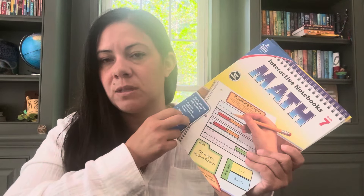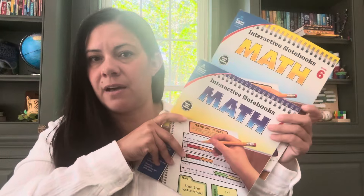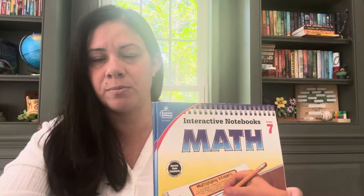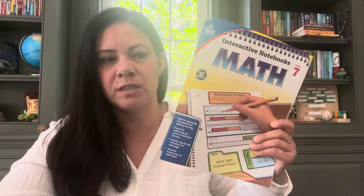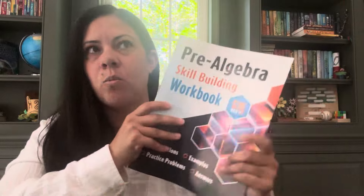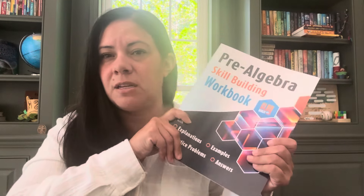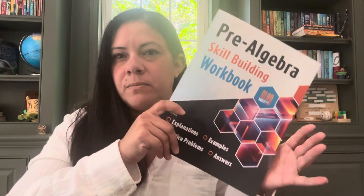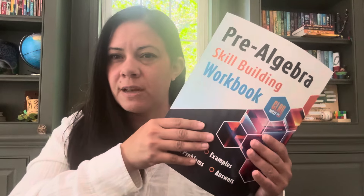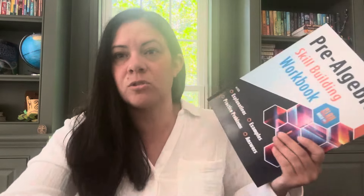Interactive notebooks tend to be time-consuming between the coloring, the cutting, the pasting, the filling in — all of that — but I think it's going to be good for him. I have to look through these to see if they have the same things we are studying this year in pre-algebra. I also bought him a pre-algebra skill-building workbook because we are doing pre-algebra in Oak Meadow. And while it is spiral and you do review, it's still not enough review for him — he's still not always retaining the formulas he needs to. So I want to make sure he has something where he has the ability to continue working on the equations or formulas he's having trouble retaining.